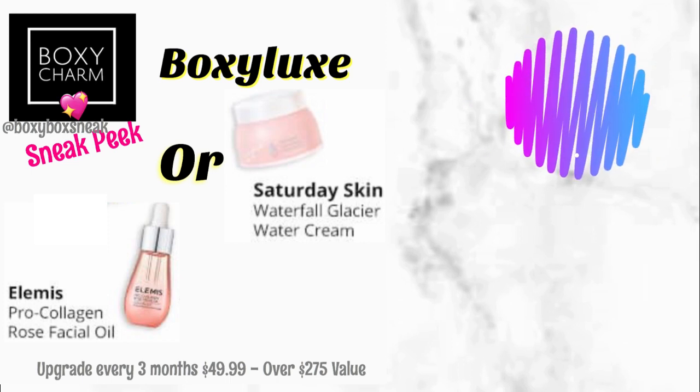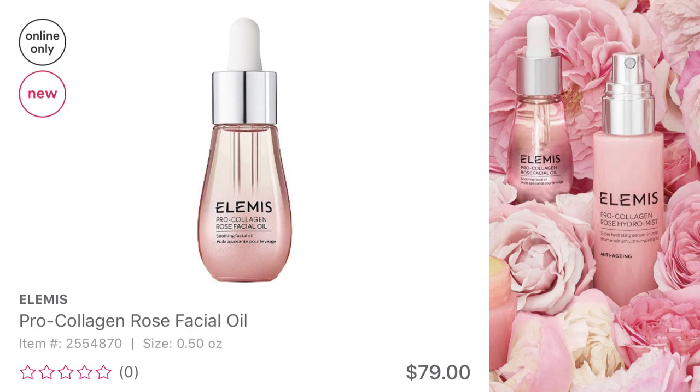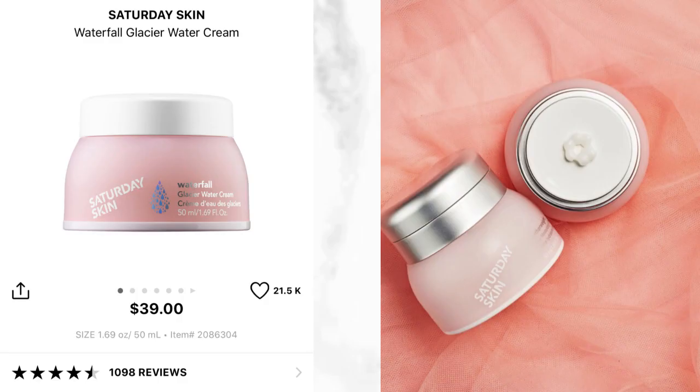The second spoiler was a choice item between the Elemis Pro Collagen Rose Facial Oil and the Saturday Skin Waterfall Glacier Water Cream. You were able to choose one or the other. The price difference is huge, but what matters most is what will benefit your skincare routine. I selected the Elemis Facial Oil — it's a new item on Ulta's website and retails for $79. It's an ultra-lightweight oil that soothes skin while smoothing the look of fine lines and wrinkles for a fresh, dewy look. I love rose oil and have seen great benefits in my skin using it.